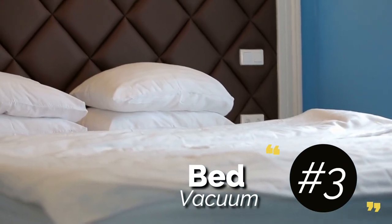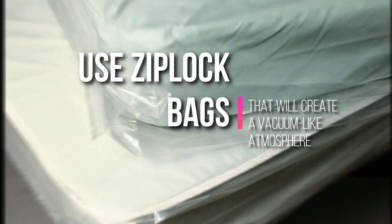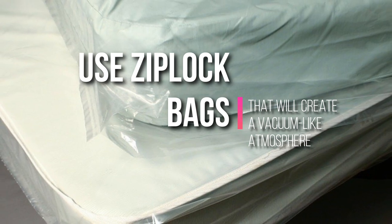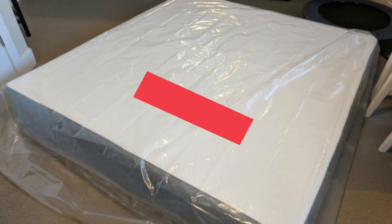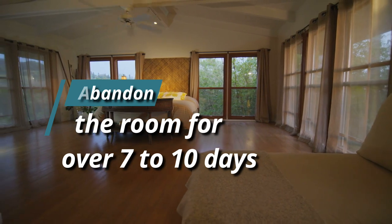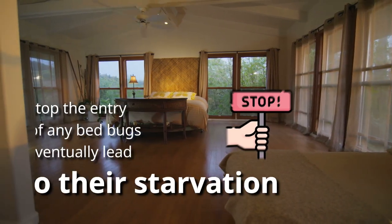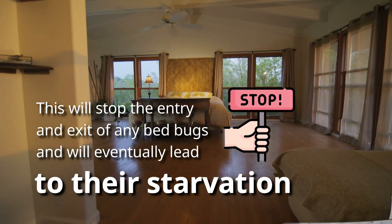3. Bed Vacuum. If you are wondering how to get rid of bed bugs in a mattress, another popular way is to use Ziploc bags that will create a vacuum-like atmosphere. Take some bags and put them over your mattress while sealing the end corners effectively. Abandon the room for over 7 to 10 days. This will stop the entry and exit of any bed bugs and will eventually lead to their starvation.